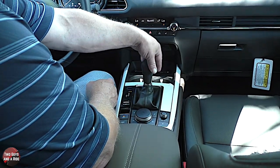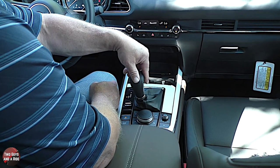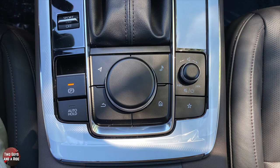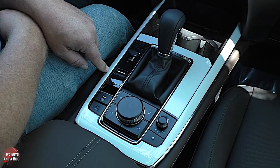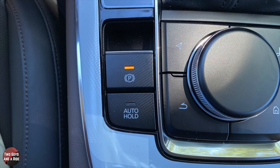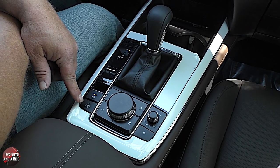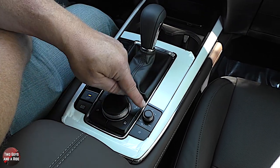The gear selector has a release lever in the front — pull that to put it in drive, or knock it left to manually shift, or use the paddle shifters. Below that is a sport mode toggle — up for sport, down for off. There's the parking brake and an auto hold button — when on, the car remains stopped when you lift your foot off the brake until you accelerate; when off, the car rolls.